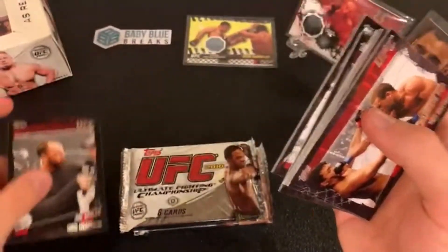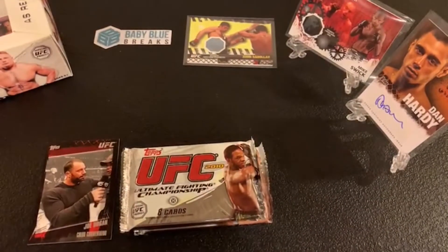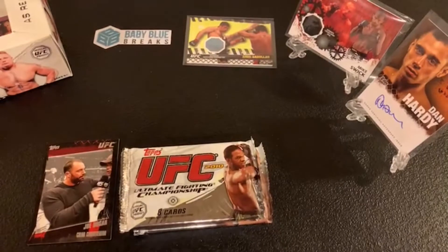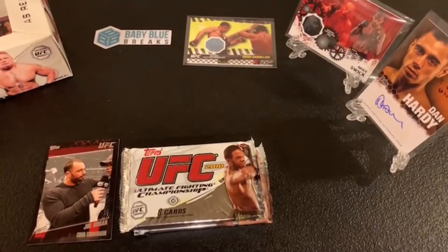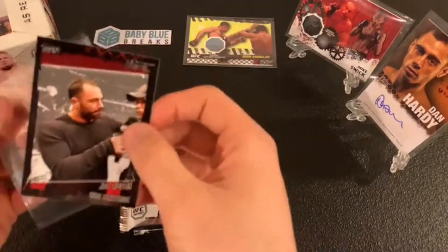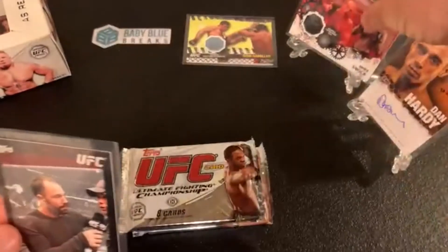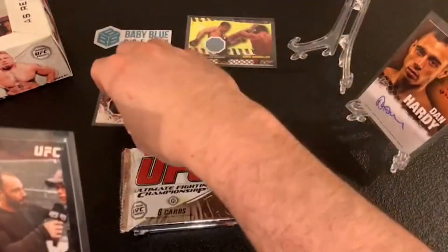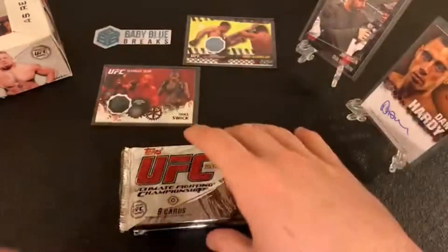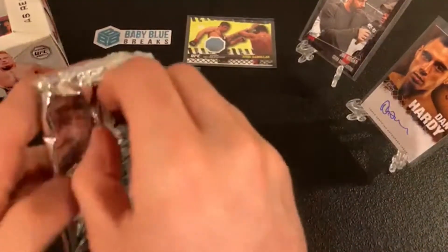Joe Rogan — that might be the most valuable card we've seen in this set yet. I know it's Rogan's second card, but Rogan is the biggest podcaster on the planet — maybe the biggest name in the sport in terms of worldwide reach. Rogan is a great hit for the non-fighters category.